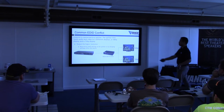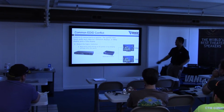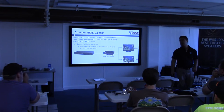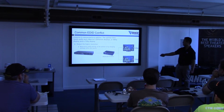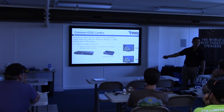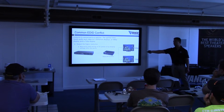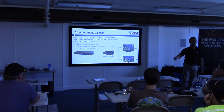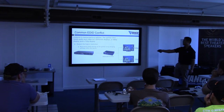Common EDID conflict: say you've got a one-by-two splitter — one in, two out. Your 1080p Blu-ray player is hooked up to it. The problem with splitters is they can only output one resolution format at a time. If it's set to 1080p and you've got two TVs — one 1080p and one 720p — you won't get any picture on the 720p display because it's above its capabilities. You've got to dumb down the resolution to 720p. That way you'll have picture on both, since 1080p is backwards compatible. Some splitters and sources do it automatically, but if you don't get a picture, dumb down the resolution.